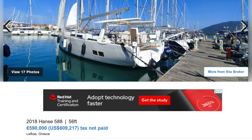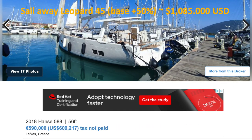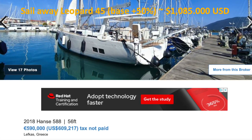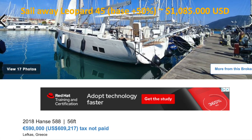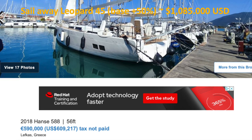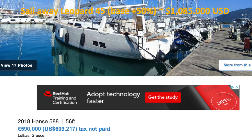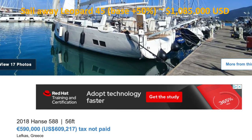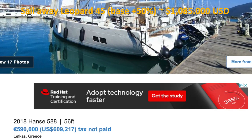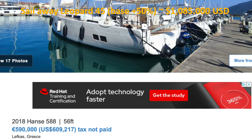Moving then to the Hanse 588 — you're looking at €609,217. This boat has a lot of space, a hard top, and equivalent space to the Leopard 45. So you're looking at €609,000 versus €1,100,000 for a three-year-old boat with all the toys. That's a heck of a value — again, if you're okay with the heeling, this is an absolute fantastic value.